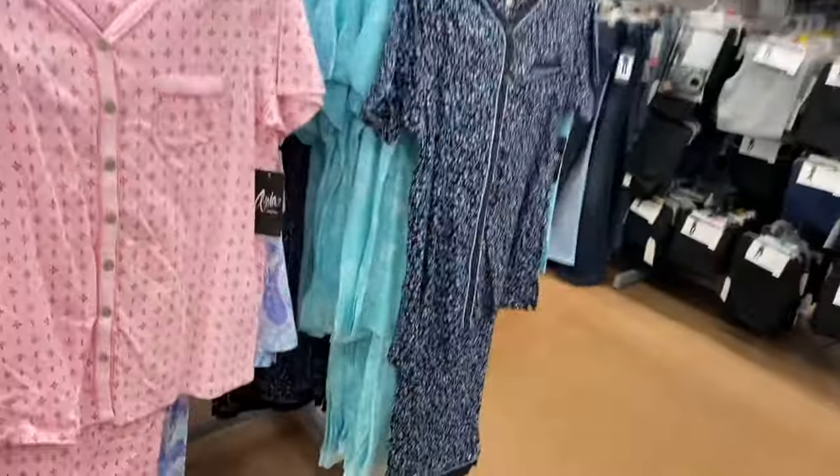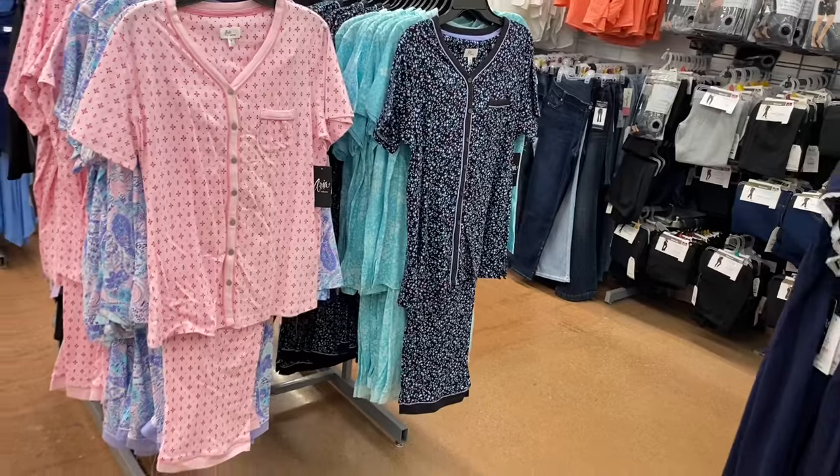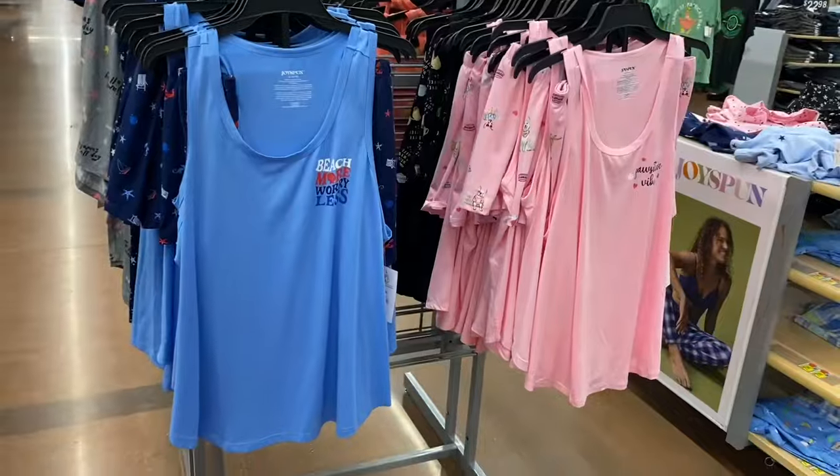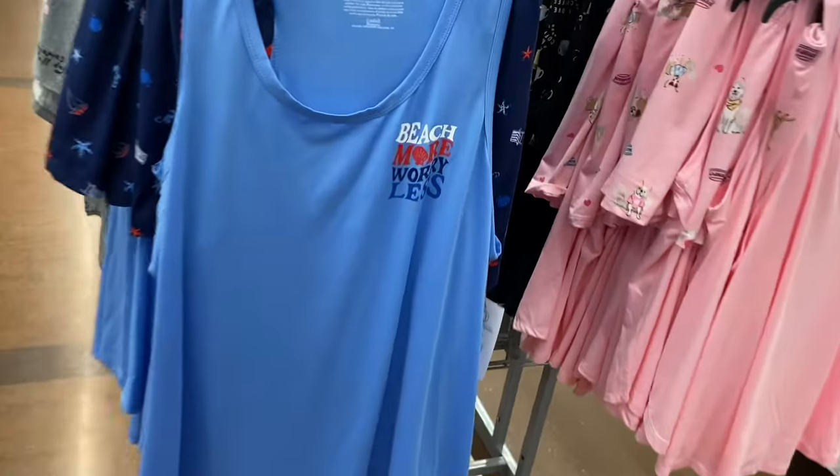Walmart has really good pajamas. I basically get all my pajamas here now — I used to get some at Burlington and other places, but now I just come here.